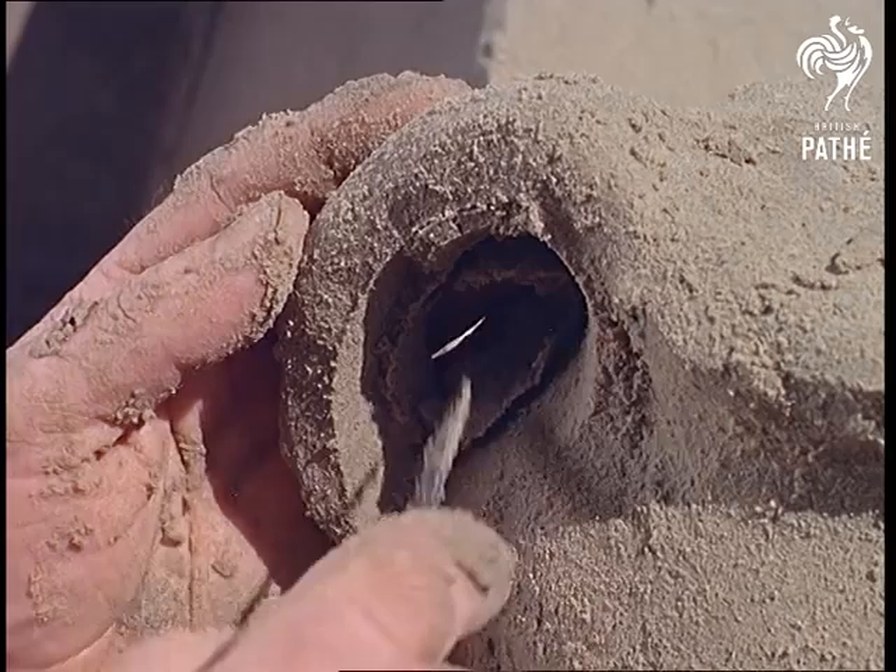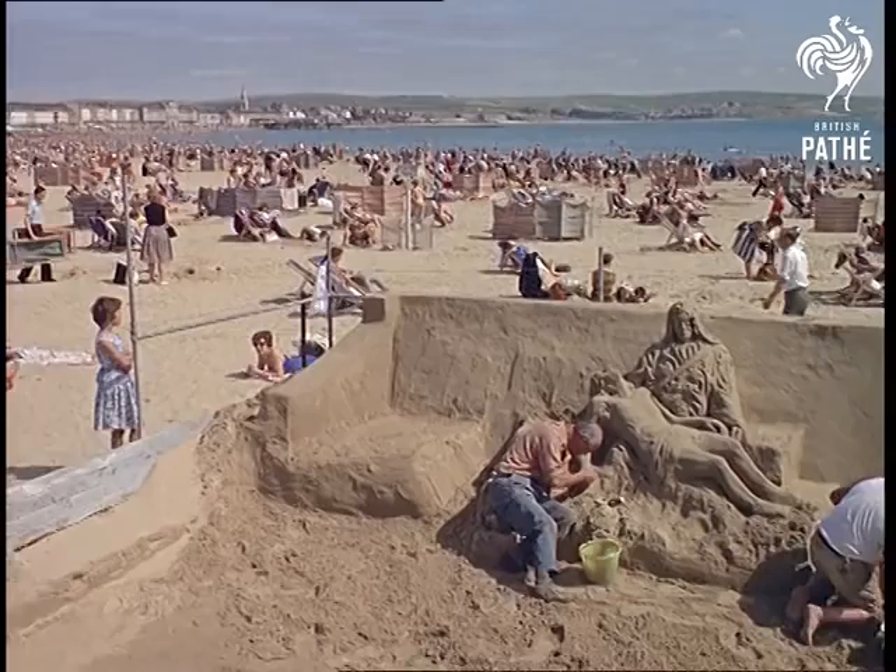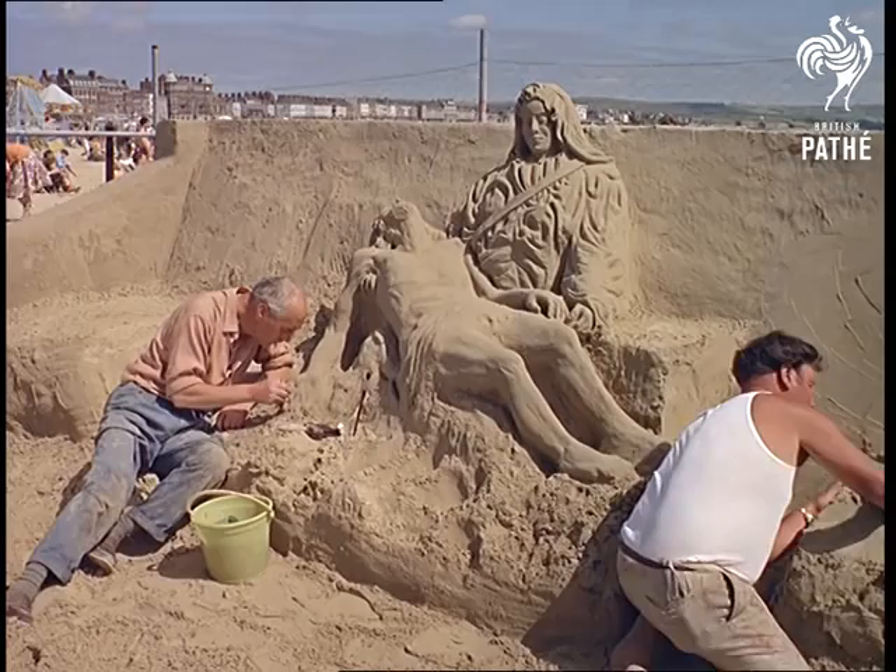Fred Darrington has been coming to Weymouth since 1927 and settling down to work every weekend on a few square yards of rented beach. It's almost a world apart — a little enclosure of creation where Fred spends many patient hours coaxing sand into masterpieces like this famous work of Michelangelo.